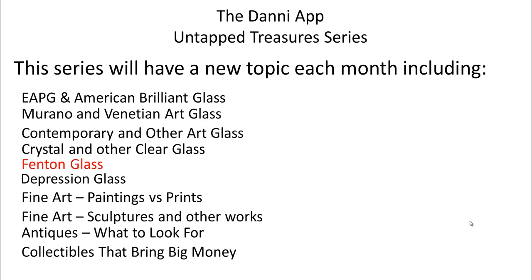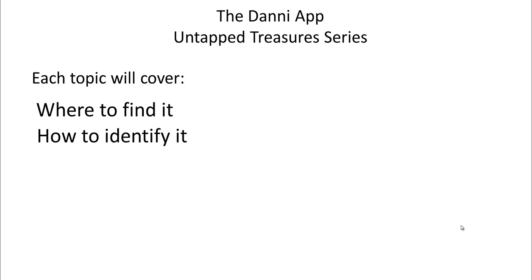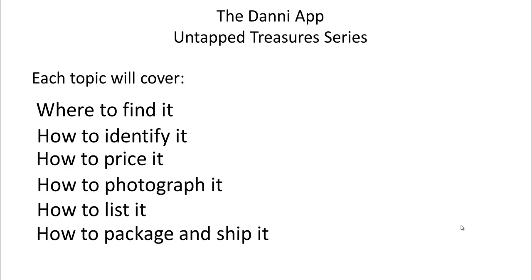And who knows, we may think of some more. If there is something that we don't have in this list and it needs its own webinar, we're going to add that too. So each topic, we cover where to find it, how to identify it, how to price it — that's usually the biggie — how to photograph it, how to list it, those keywords using Cassini, and then of course how to package and ship it, the dreaded packaging and shipping.